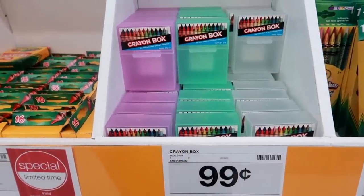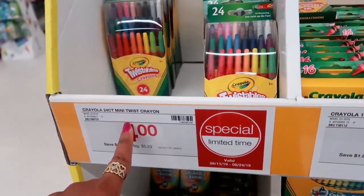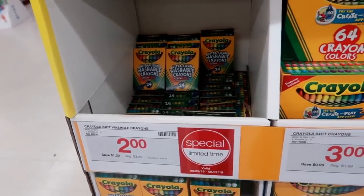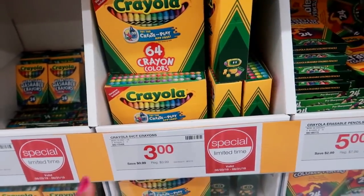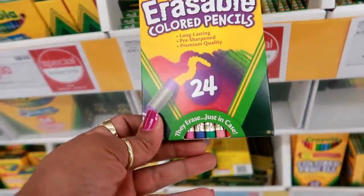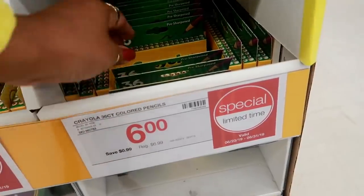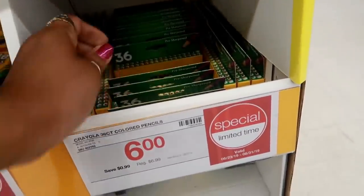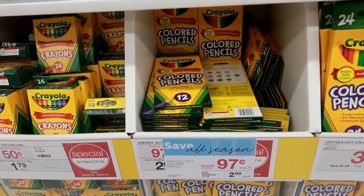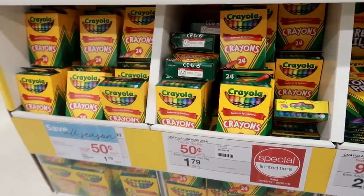The crayon boxes are $0.99. 16-count crayons are $1.00, and then you got the 24-count mini twist crayons for $4.00. The erasable colored pencils are $5.00. The 12 colored pencils are $0.97. Box of crayons is $0.24, and these are $0.50.